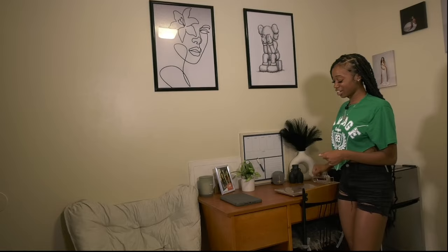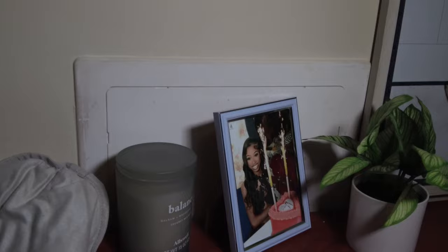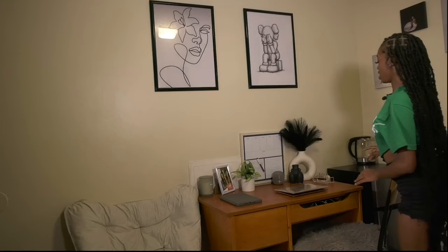Over here I have my desk. This is mainly where I do my homework, and if I don't want to sit on my bed and eat, I'll just sit here — do my work, watch TV at the same time. And I have a candle on my desk because I love candles. A picture of me because I love myself, just decorating my desk a little bit to make the room vibey.